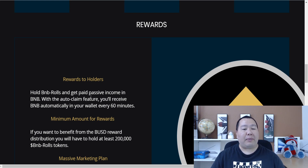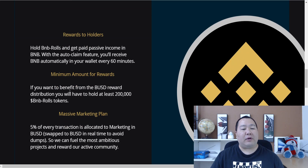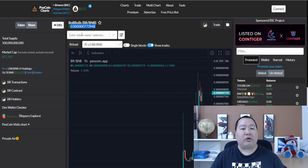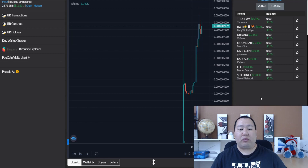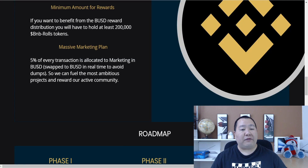All you have to do is hold the token and you'll get paid passive income in BUSD. With the auto-claim feature, you'll receive BUSD automatically into your wallet every 60 minutes. To enjoy the rewards, you have to hold at least 200,000 tokens — just buy 200,000 tokens worth and you'll be all set.